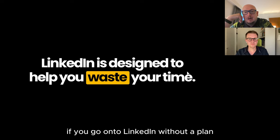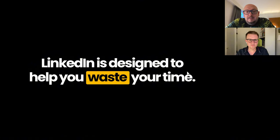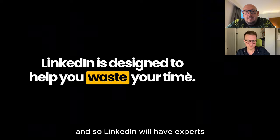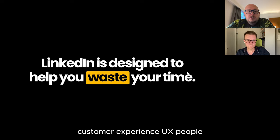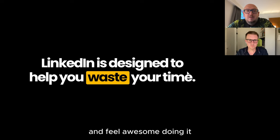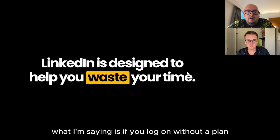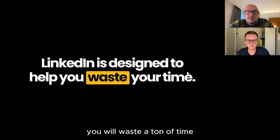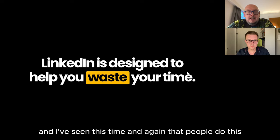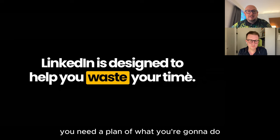If you go on to LinkedIn without a plan, LinkedIn will plan to do something for you. When you load up LinkedIn, LinkedIn's first thought as an algorithm and platform is: how do we get you to stay on the platform? LinkedIn has experts, UX people, all sorts of people studying behaviour to get you to spend a lot of time on the platform — whether or not you get any results. If you log on without a plan, you will waste a ton of time.